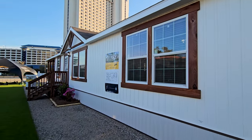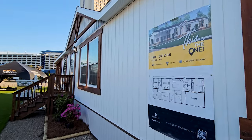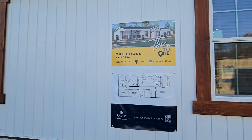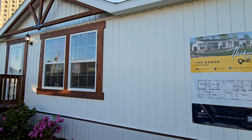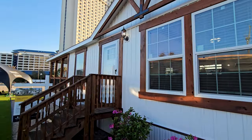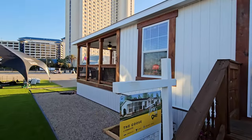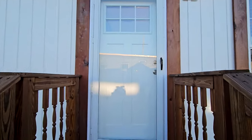This home is from Destiny Homes and it's known as the Lifestyle LY 28643A, also known as The Goose. This is a three bed, two bath that sits at 1,706 square feet, with dimensions of about 64 feet by 28 feet. I'm going to guesstimate this home should go for anywhere around $155,000, give or take.